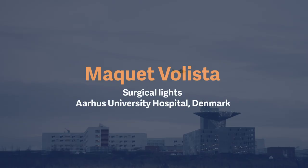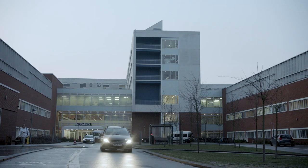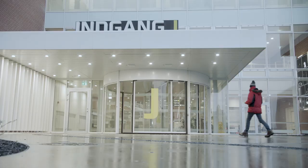Aarhus is the second biggest city in Denmark. Aarhus University Hospital belongs to the elite of university hospitals and was appointed Denmark's best hospital in 2018.